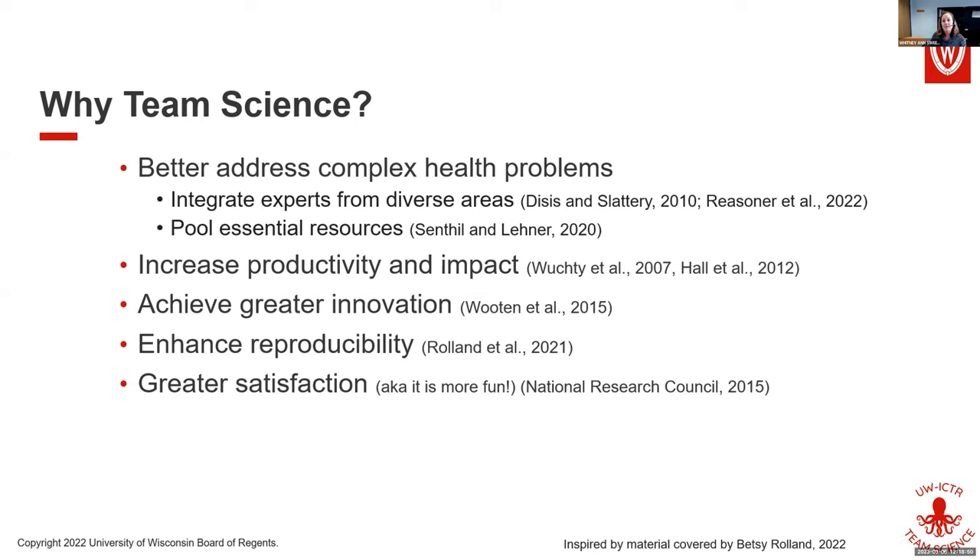Collaboration allows you to pool intellectual expertise — you can integrate experts from diverse areas and think about things in ways you've never thought about them before. That co-creation and generation of ideas that you can't get by yourself. It also helps you pool essential resources like databases, expensive imaging equipment, and sequencers. There's just a lot you can do together that you can't do alone.